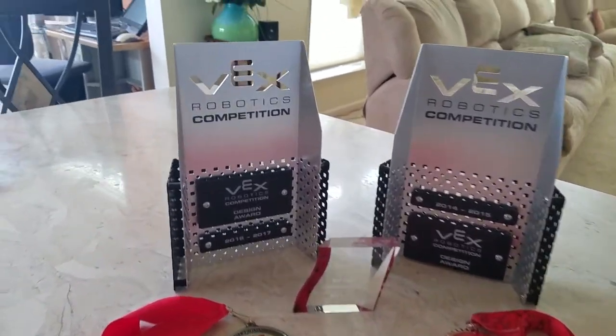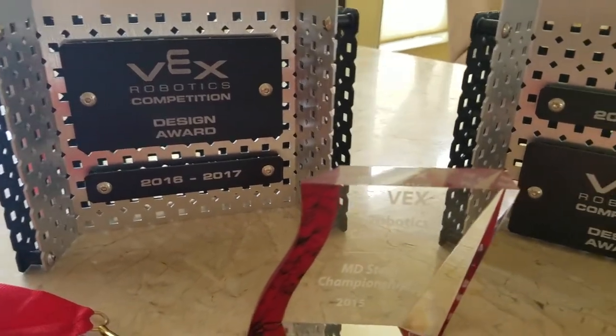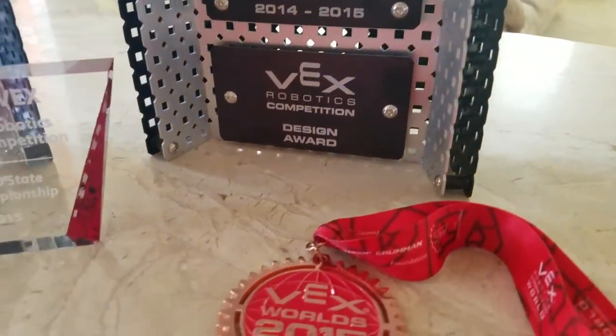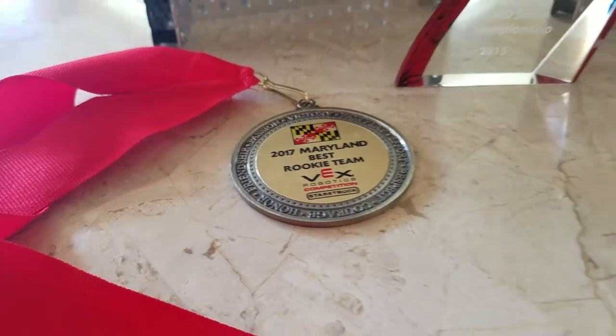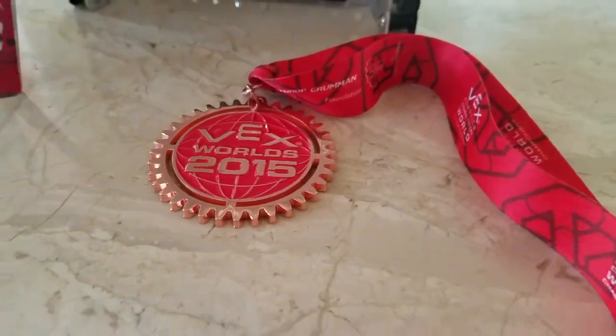Within the past four years, we have competed in the VEX Robotics competition for three years under a self-sponsored team and are three-time VEX Maryland State participants and one-time VEX World participant. In two different competition years, our robot won the VEX Design Award and also received second place in a Maryland County competition.